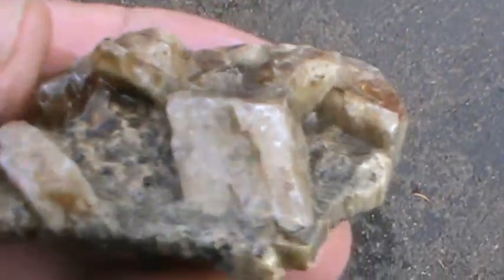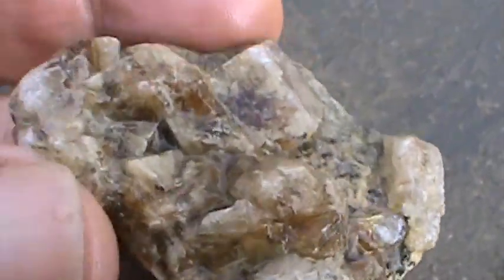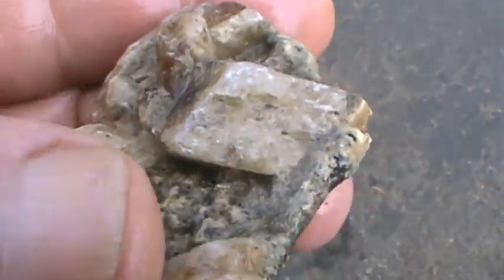Looks like we got a plate — crystal plate, maybe talisite. Yeah, that's what we're doing. It's calcite, clear. Pretty heavy though. Got this in Central Montana too.